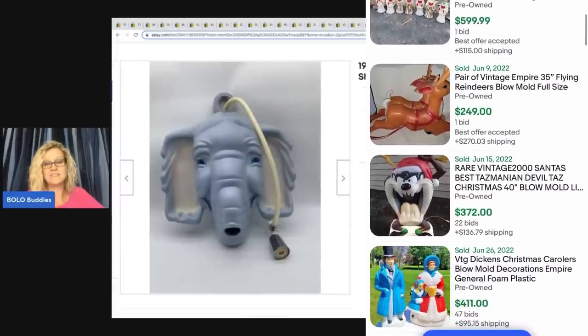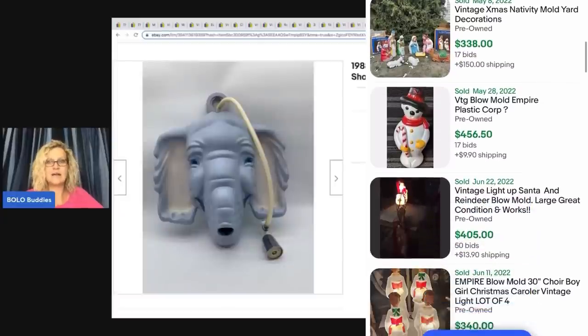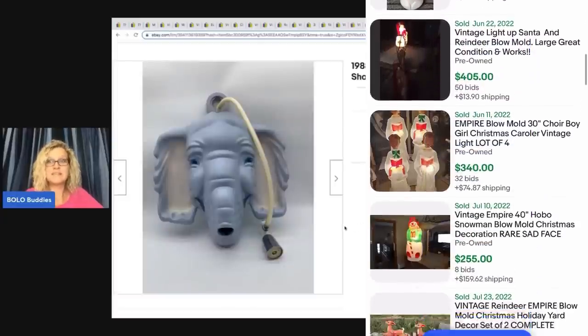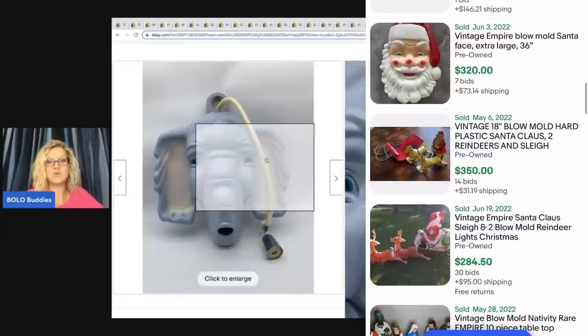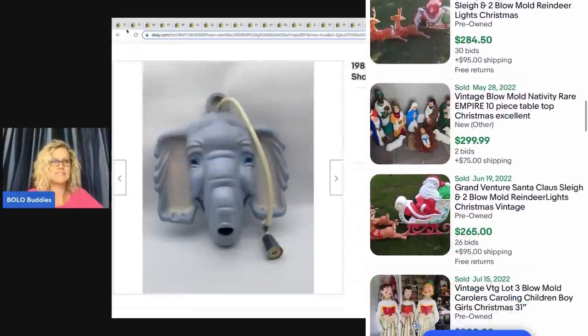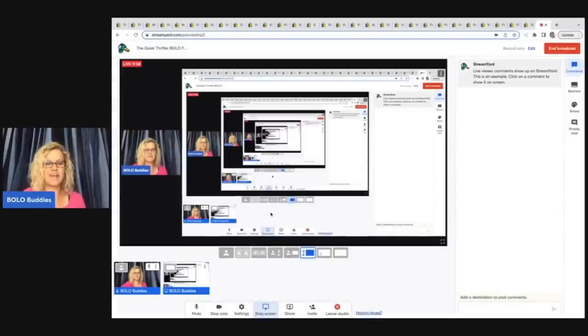You guys all know that vintage blow molds are big money — the ones you put outside that light up at Christmas time and Halloween are definitely a bolo. This one is for your shower, so a little bit different. She took a best offer of a hundred dollars on that, which is super cool. Five dollars into a hundred is great, and I bet she probably could have held out for more on that.